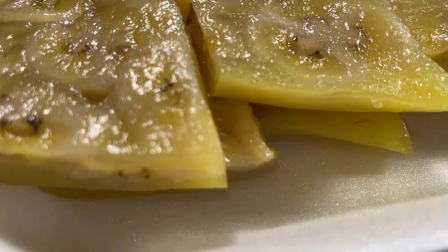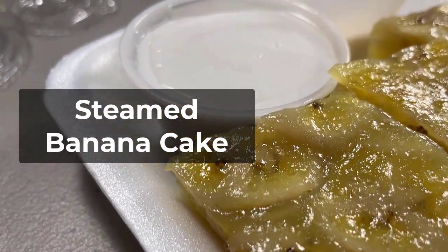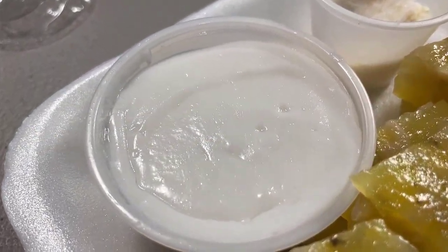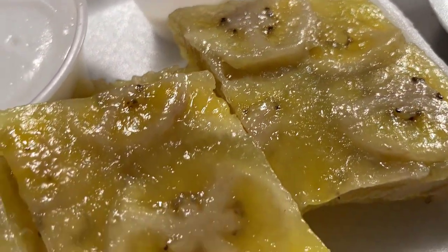The other dessert I tried is called steamed banana cake. It looks slimy and sticky, but it's actually very dry to the touch. It is traditionally served with coconut sauce and sugar.